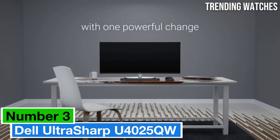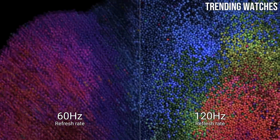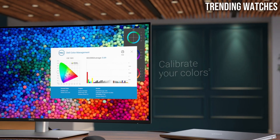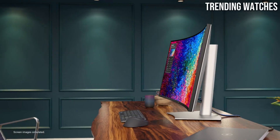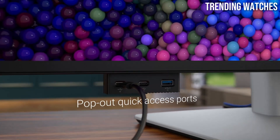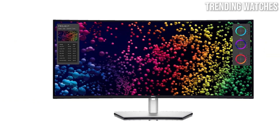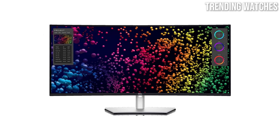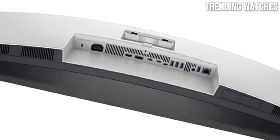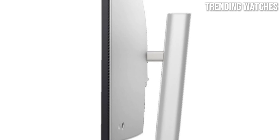Number 3: The Dell UltraSharp U4025QW 40-inch 5K2K curved screen LED monitor is a stunning piece of technology that has quickly become a favorite among professionals and enthusiasts alike. The 5K2K resolution of 5120x2160 offers an incredibly sharp and vibrant image, perfect for graphic design, video editing, and gaming. The wide 21:9 aspect ratio gives you ample screen real estate for multitasking, with multiple applications open side by side. The curved screen adds an immersive quality, and its curvature helps reduce eye strain while providing a more natural viewing angle.